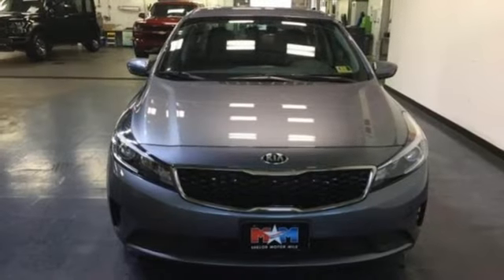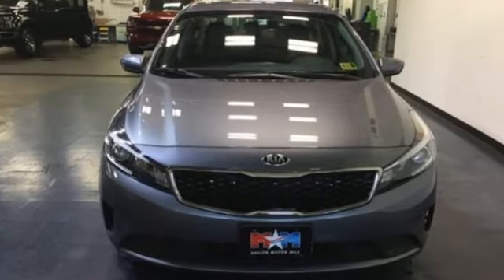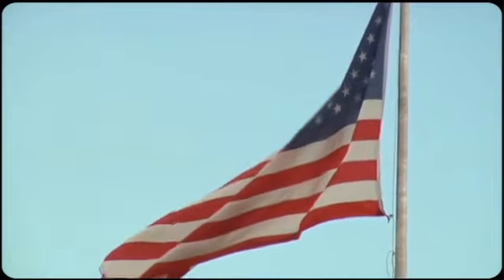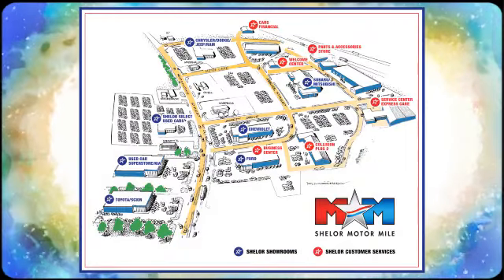If you've been waiting for the perfect time for a test drive, the time is now. Experience it today. Call, click, or stop in.